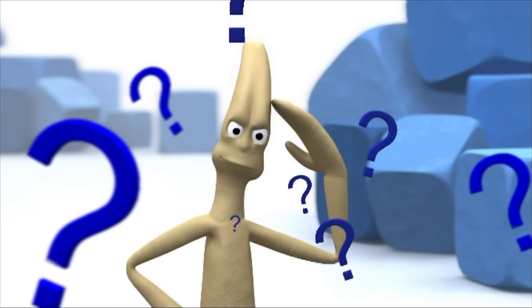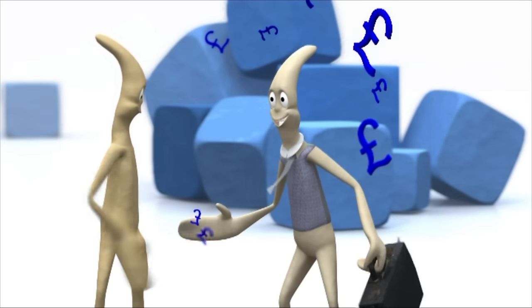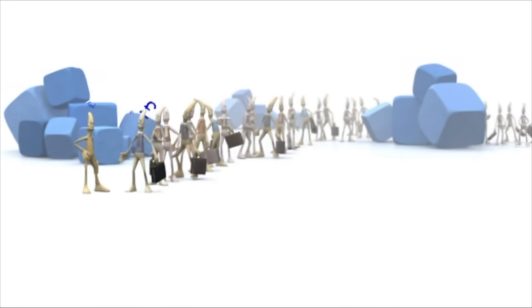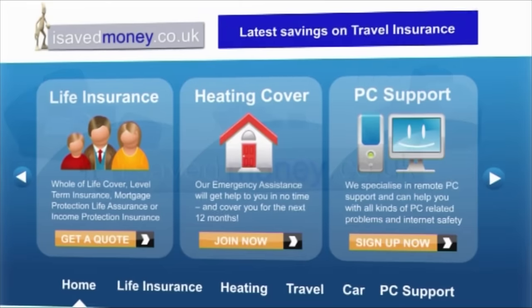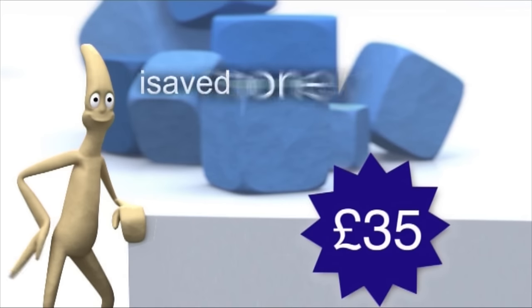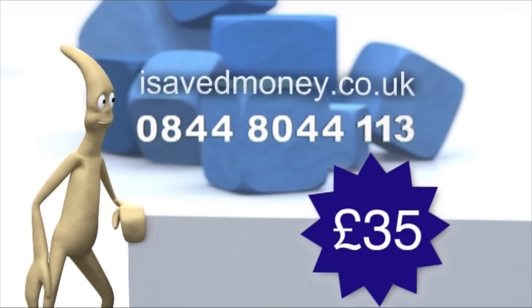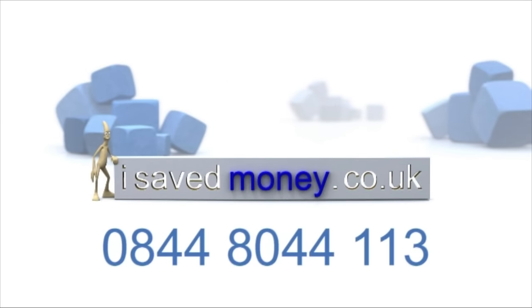Joe used to find it hard choosing the right life insurance until brokers came and helped choose from all the deals. They made commissions on the policies, but then there was isavemoney.co.uk. Instead of taking a commission, they simply charge a one-off fee of just £35. They'll find the cheapest life insurance for you from their list of approved underwriters. Visit isavemoney.co.uk or phone 0844 8044 113 for a free, no-obligation quote without any commission.